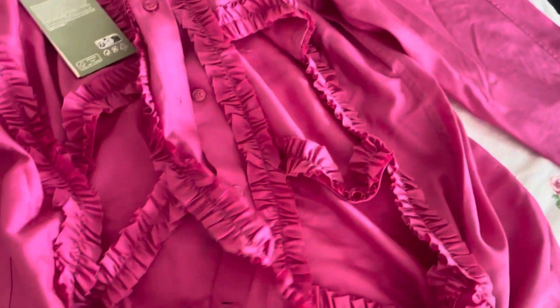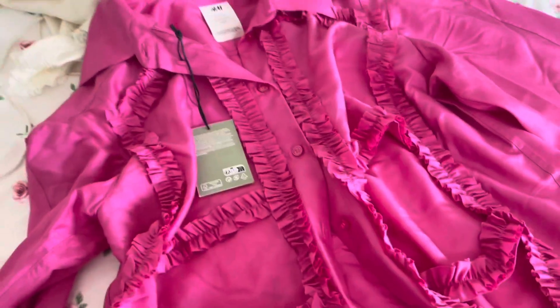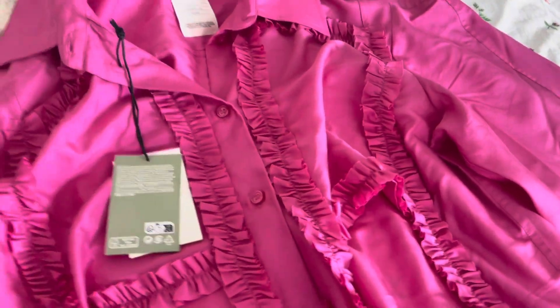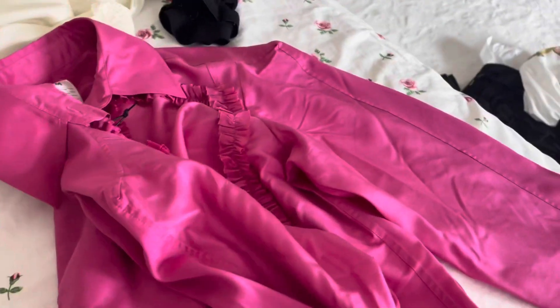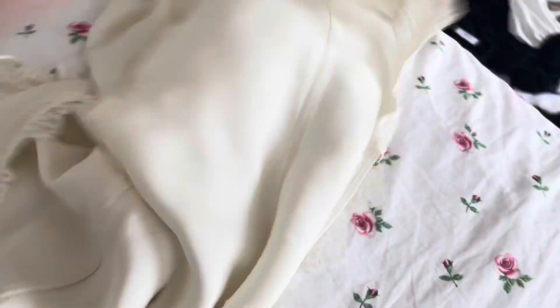H&M had another more recent collaboration and I got two things from it. First, I got this button-up shirt which has some holes in it. I actually love the fit of it — it's a bit unusual but I like it. It gives me skeleton vibes for some reason but it's just so cute. It was expensive for H&M, but it's okay.